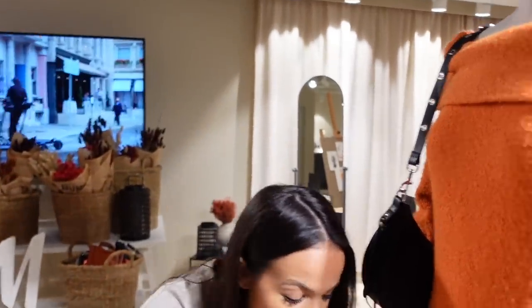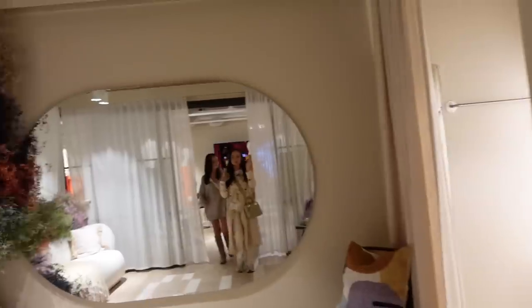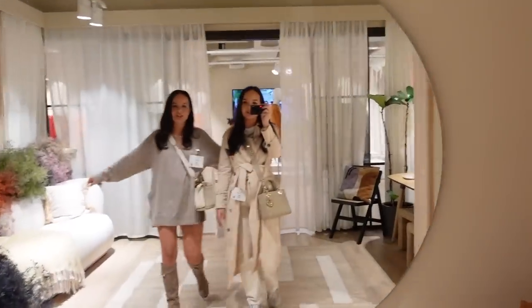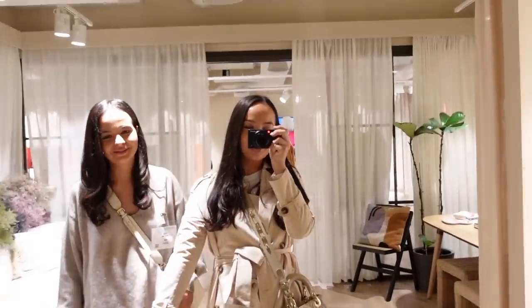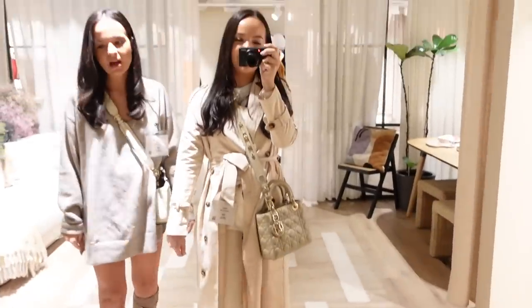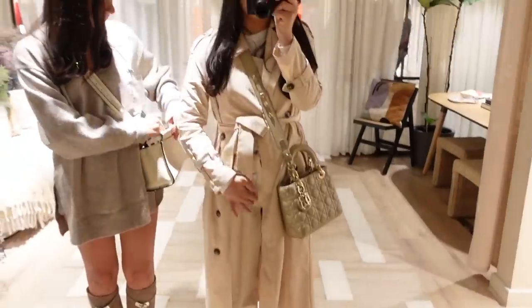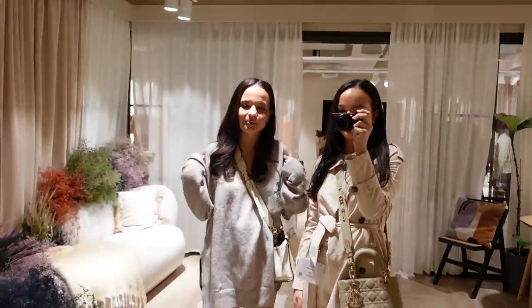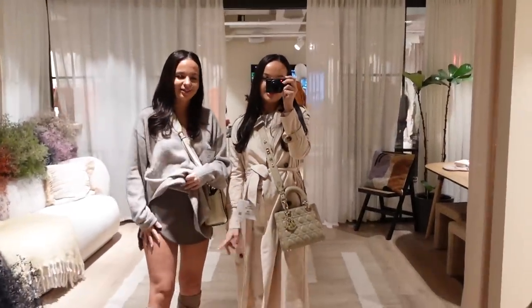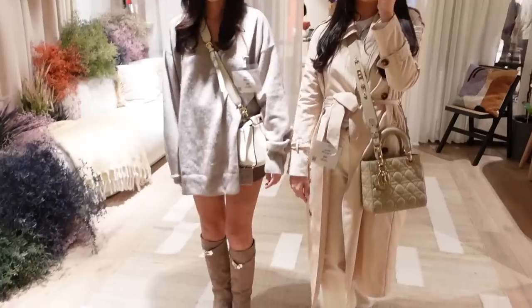We're going to quickly do outfit rundowns. I'm wearing a PLT coat, then a Zara top — it's just a long sleeve — and I've got the Zara jeans on as well. I'm wearing H&M and then Zara, but you can't really see it.